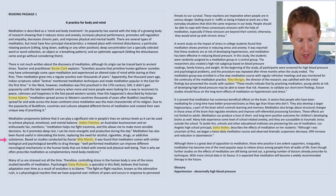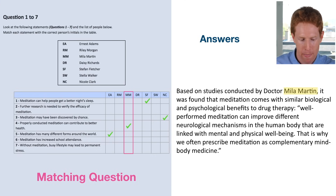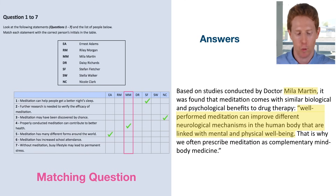Next, we have Mila Martin. The answer is option four — properly conducted meditation can contribute to better health. The text says: 'Well performed meditation can improve different neurological mechanisms in the human body that are linked with mental and physical well-being.' So 'well performed' is a synonym for 'properly conducted,' and improving neurological mechanisms linked with well-being paraphrases contributing to better health.